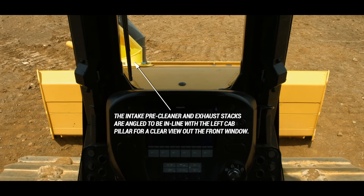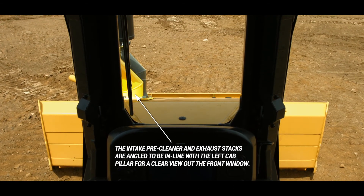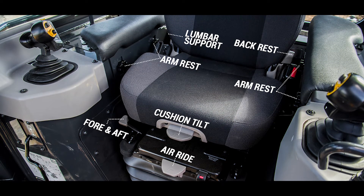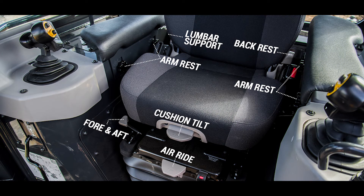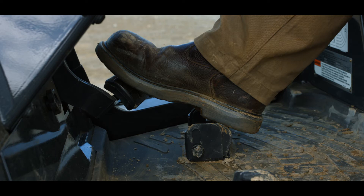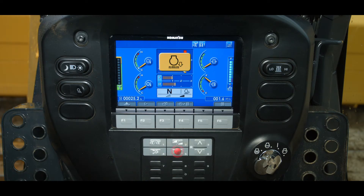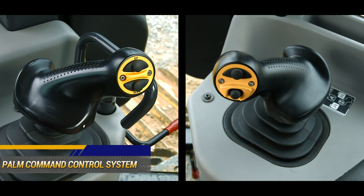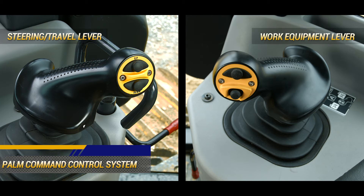Excellent blade visibility is provided by the unrivaled super slant nose design. The standard large capacity heated air ride operator seat with lumbar support provides plenty of comfort for the operator. Below the dash, the new single pedal design provides simple machine control. The functionality of this pedal is easily changed from decelerator mode to brake mode with one switch. Ergonomic low-effort PCCS palm command control system joysticks control steering and travel, while also providing responsive and predictable blade control. The PCCS also has a conveniently located blade angling switch.